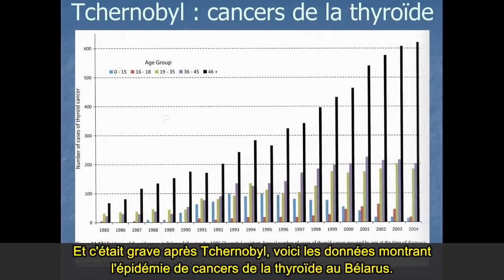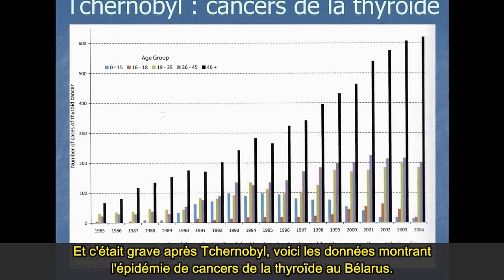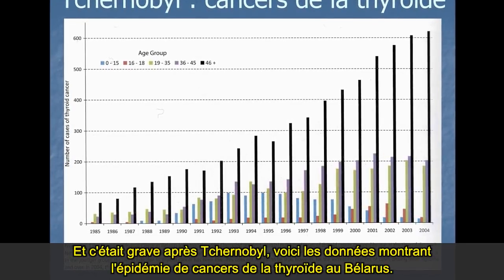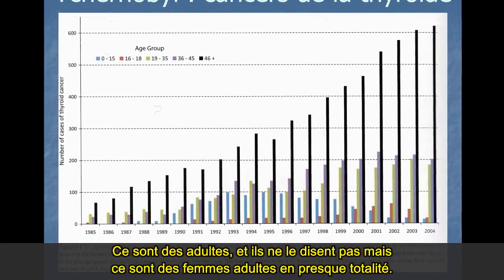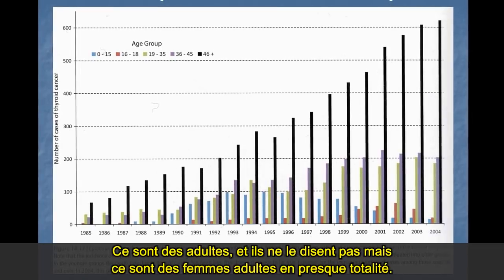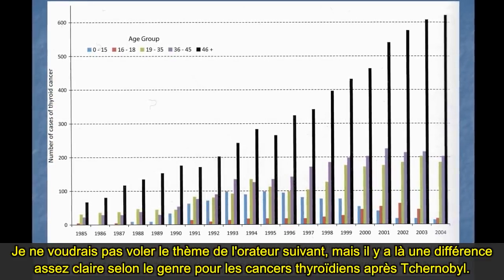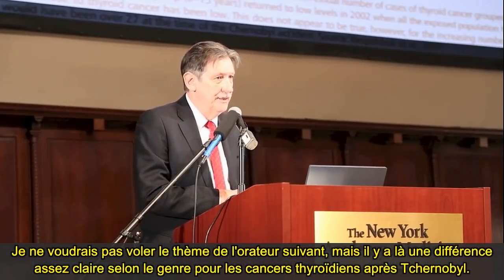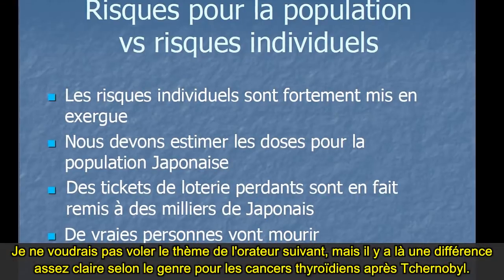This is data showing the epidemic of thyroid cancers in Belarus after Chernobyl. You can see this is adults — almost totally adult women. There's a quite clear gender difference — women really got it in terms of thyroid cancers after Chernobyl.